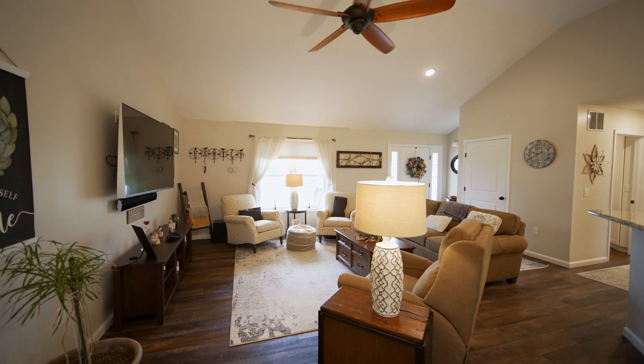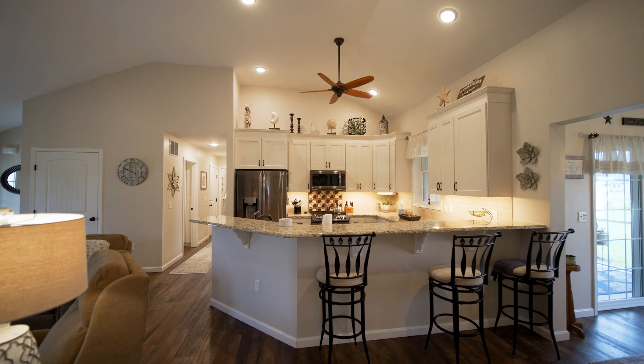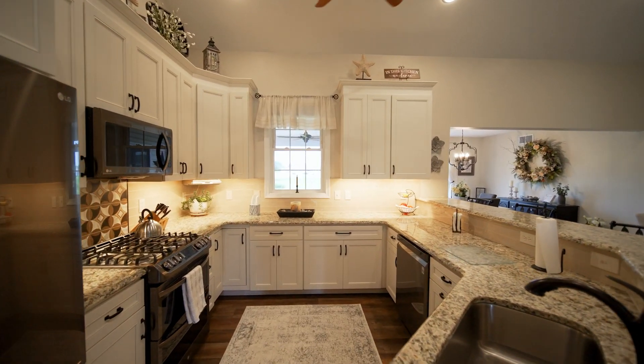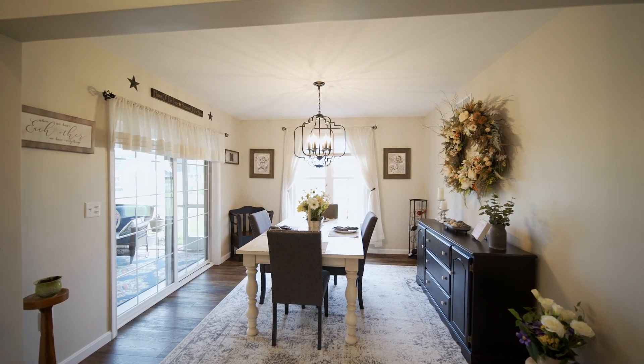Here we have your formal living room. And here we are in your stunning kitchen with beautiful granite countertops, black stainless steel appliances, and 42-inch cabinets.